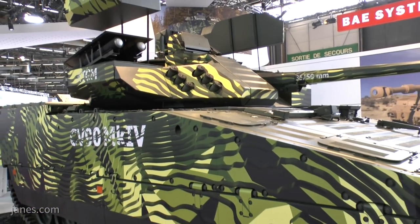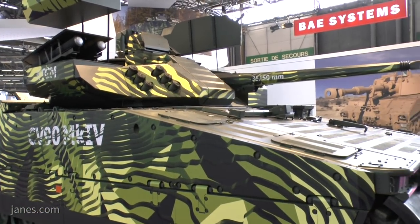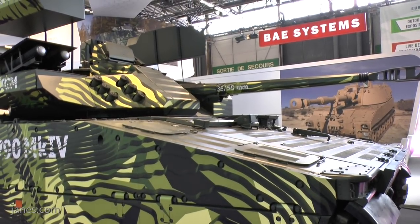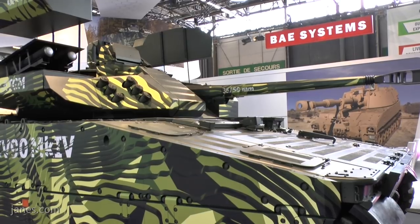This new turret can take all those various armament options. So the CV90 Mark IV is the next-generation CV90, ready to go into the next decade.